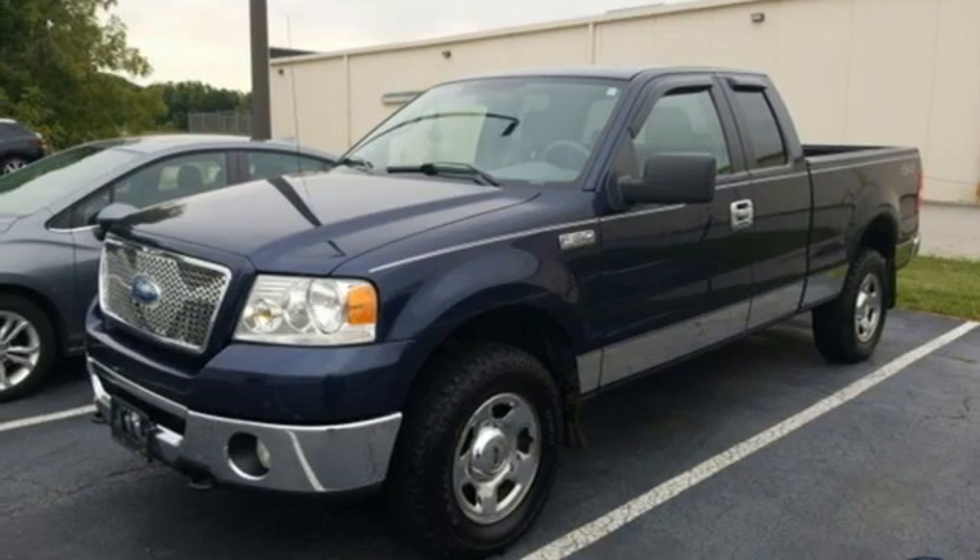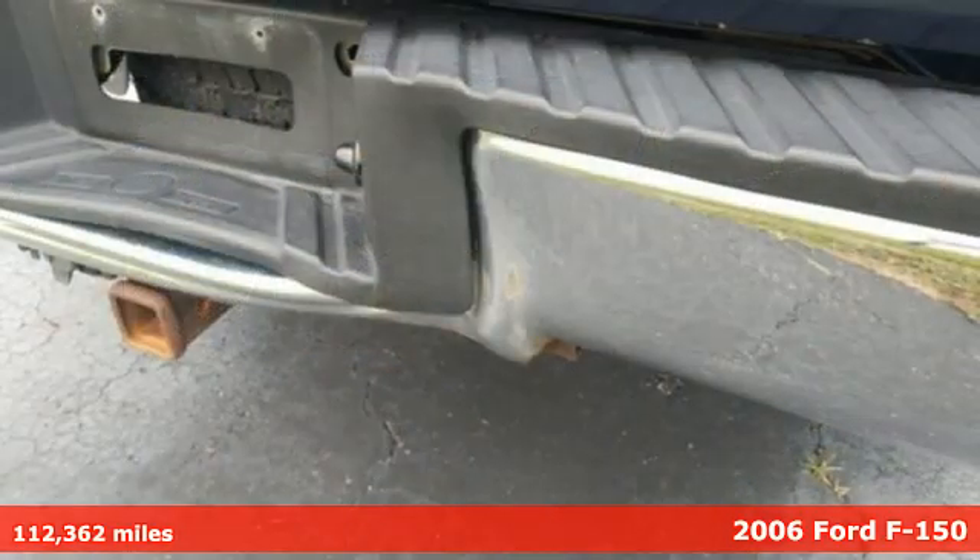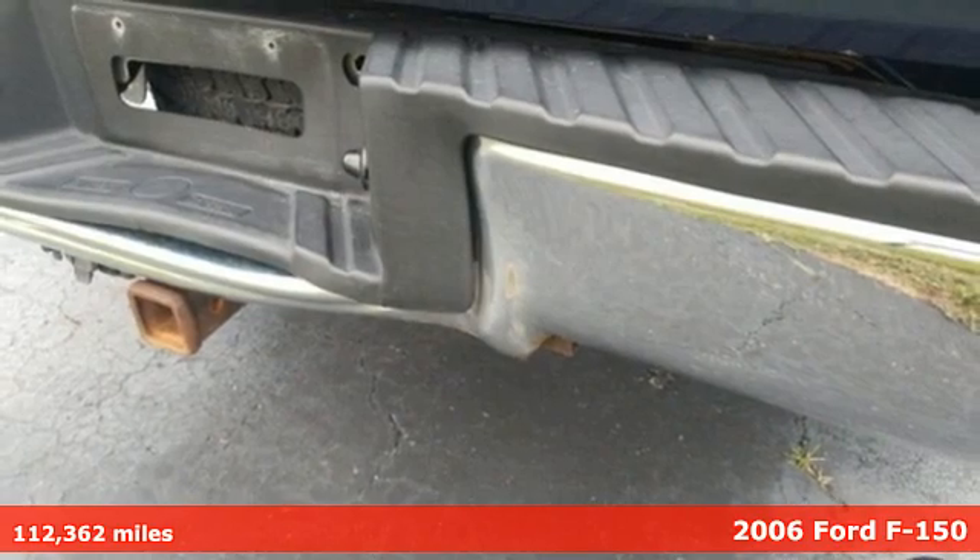It's a 2006 Ford F-150. Ford, where tradition meets innovation.